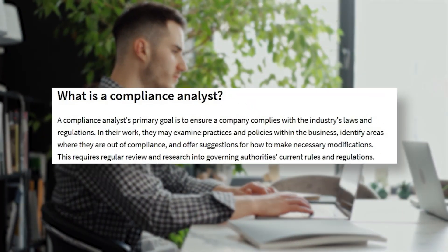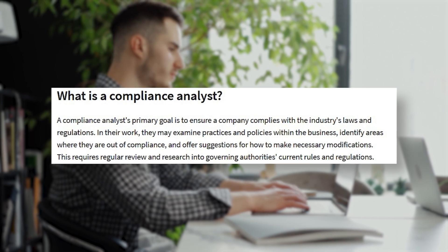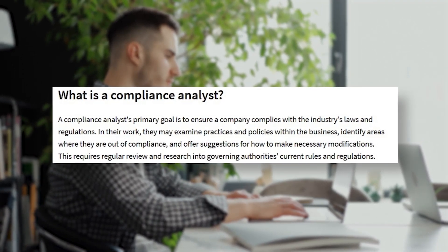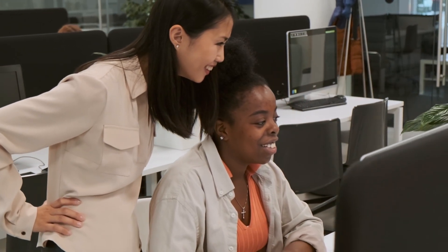A compliance analyst is someone who makes sure that the company or organization is compliant with certain internal policies, external industry regulations, as well as any other regulatory requirements. They may also be the one leading internal and external audits, reviewing whether processes are efficient and aligned with certain security frameworks and standards.